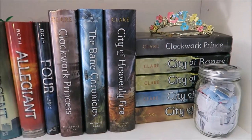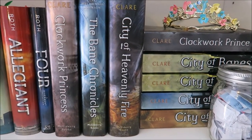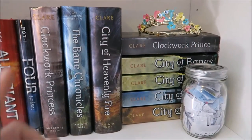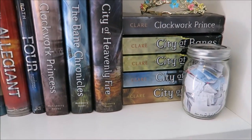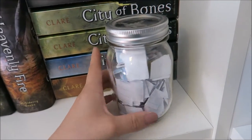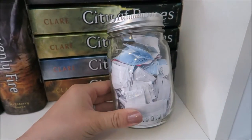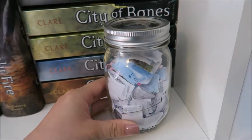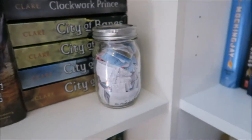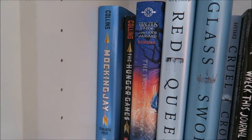Then we get to my prized possessions — the Mortal Instruments series by Cassandra Clare and the Infernal Devices series. I grouped them all together because they're all great, and also the Bane Chronicles. I forgot about Magnus — I'm sorry, I love you Magnus! This little jar right here holds all the books that I have read or remember reading since eighth grade, so I'll be going through that on this channel at some point.